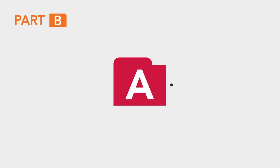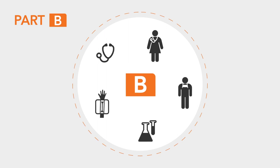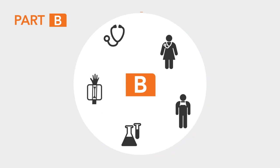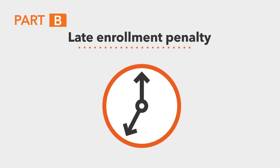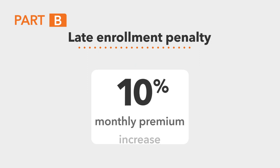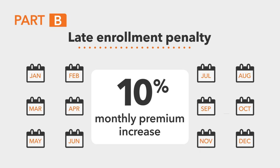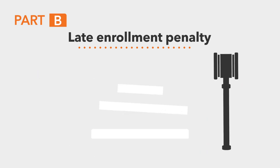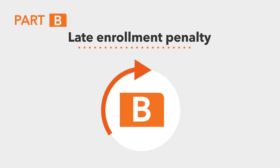If you qualify for Part A, you're eligible for Part B, and you'll keep your Part B benefits for as long as you continue to pay for them. You must sign up for Part B once you are eligible, because if you don't, you may have to pay a late enrollment penalty. This penalty increases the Part B monthly premium by 10% for each 12-month period you decline coverage, and that amount lasts for as long as you remain enrolled in Part B.